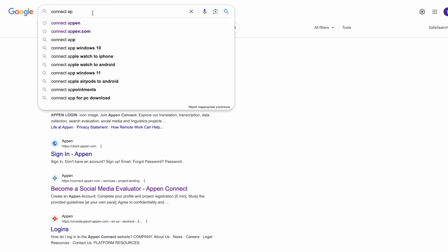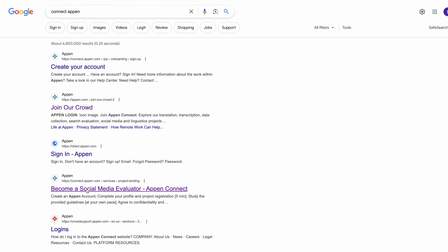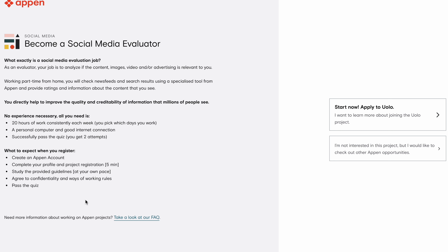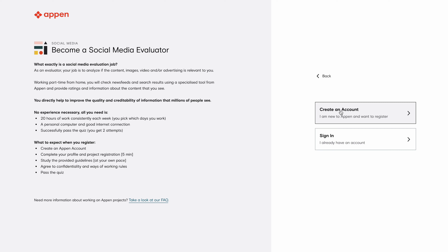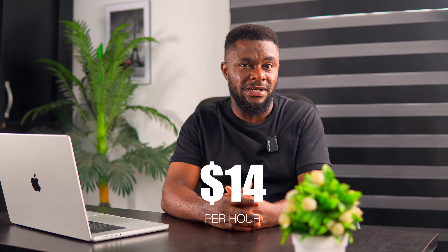To get started, head to your browser and type ConnectAppen. Navigate to where it says 'Become a Social Media Evaluator' and click on it. The page says 'No experience necessary' and explains what to expect when registering. Click on Start Now, then on the next page click Create an Account, enter the necessary information, accept the terms and conditions, and click Create Account. As a social media evaluator you will make on average $14 per hour. If you work five hours a day, calculate in the comments below how much you think you'll earn.